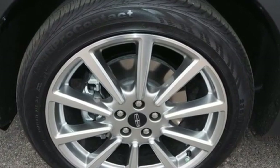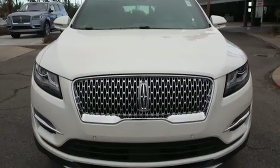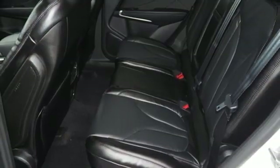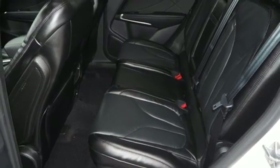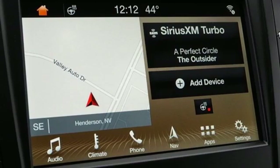It boasts an impressive list of features like these: intercooled turbo inline four-cylinder engine, gas pressurized shocks, integrated navigation system with voice activation, power heated mirrors, front heated and ventilated leather bucket seats, and auto dimming rear view mirror.